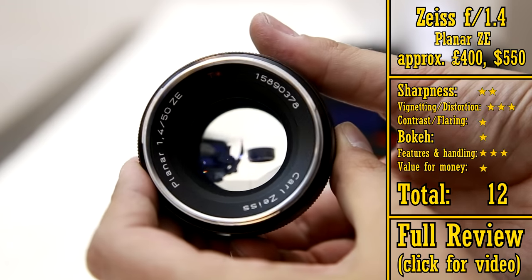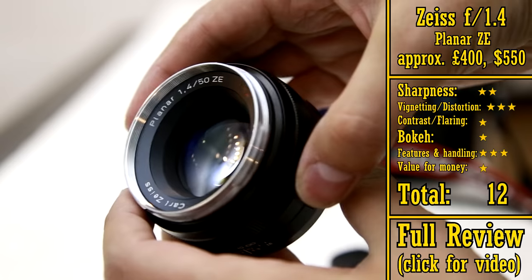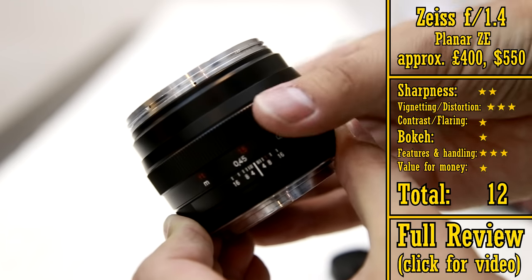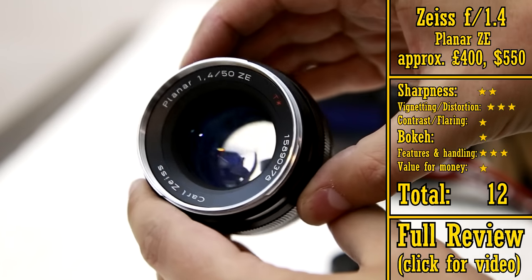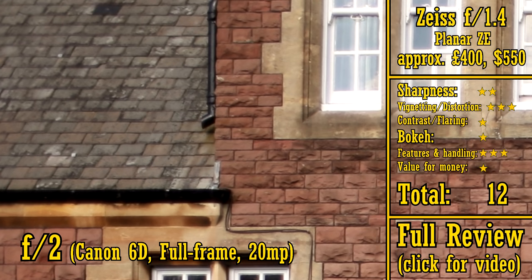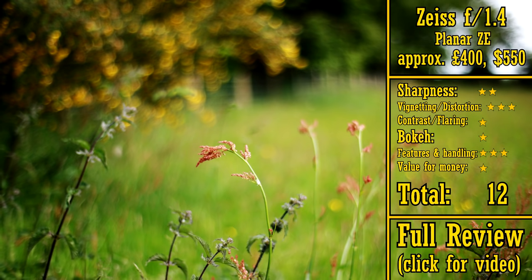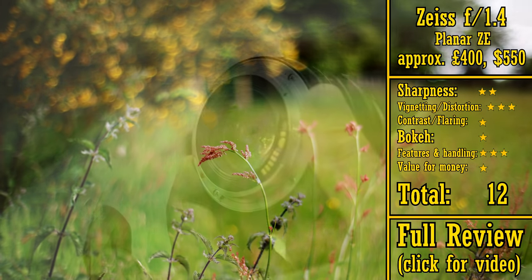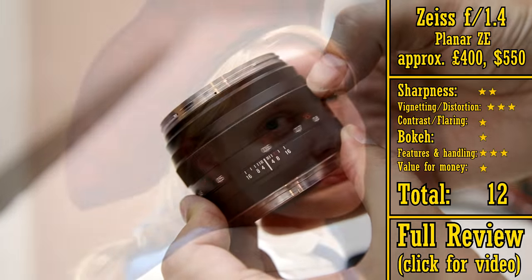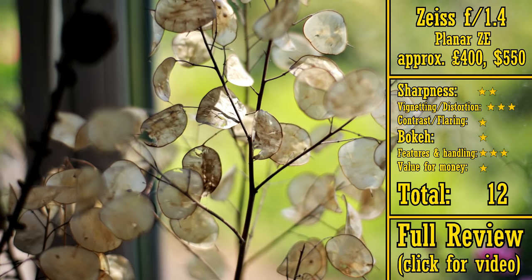Next we have the Zeiss ZE 50mm f1.4. Now we're heading into more expensive territory, as this manual focus lens costs around £400 or about US$550. Zeiss lenses are normally a class act, but this piece of kit is an anomaly in that respect, as it actually has rather poor optics. It's not really very sharp when you're shooting at f1.4 or f2, it has problems when shooting against bright lights, and the quality of its bokeh is really bad — being full of ugly highlighting unless you stop the aperture down. It does at least have beautiful build quality, being made with lots of metal. However, having to pay such a lot of money for a lens that's so optically weak and doesn't even have autofocus means that this piece of kit is terribly overpriced. I'm forced to give this lens only 12 stars.